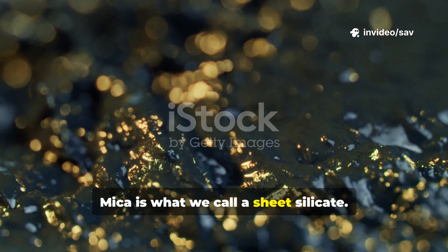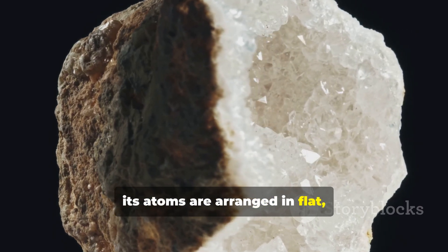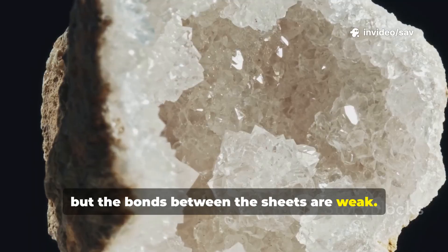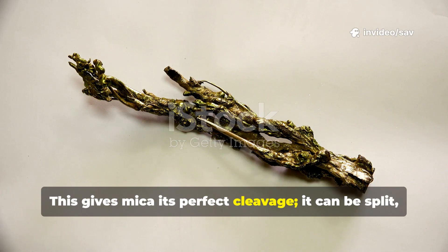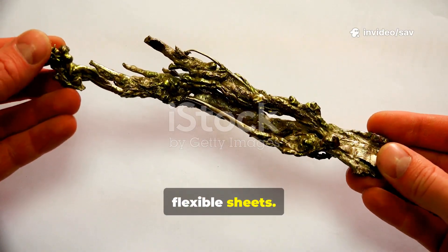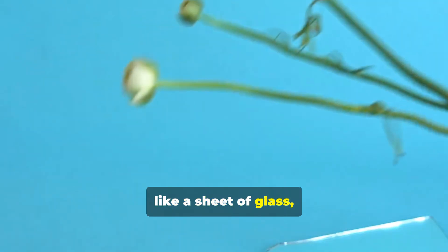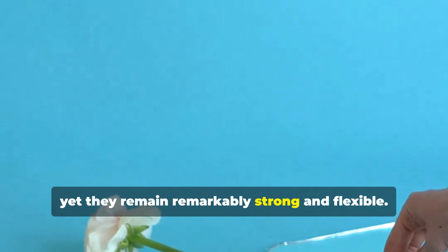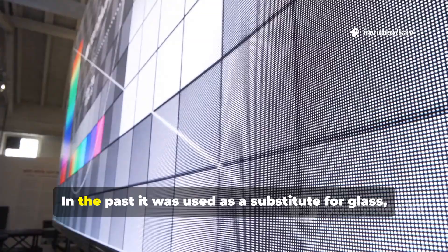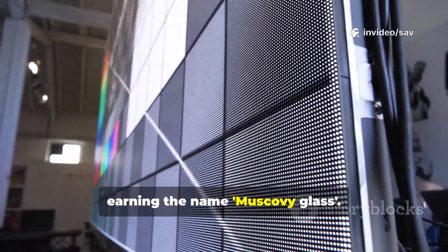Mica is what we call a sheet silicate. At a microscopic level its atoms are arranged in flat hexagonal sheets, strongly bonded together, but the bonds between the sheets are weak. This gives mica its perfect cleavage — it can be split or cleaved into incredibly thin, flexible sheets. These sheets can be so thin that they are transparent like a sheet of glass, yet they remain remarkably strong and flexible. You can bend them, and they will spring right back into shape. In the past it was used as a substitute for glass, earning the name Muscovy glass.